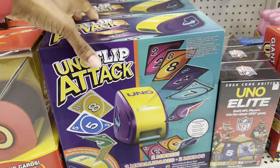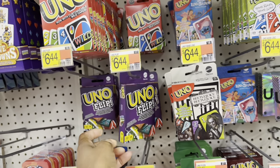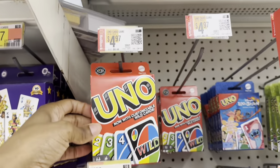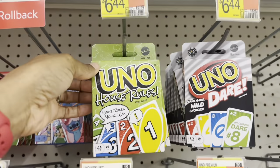This is the UNO Flip Attack at $24.84. I've played UNO Flip but we didn't really like it. I prefer the regular UNO over the UNO Flip. The UNO Flips are $6.44.